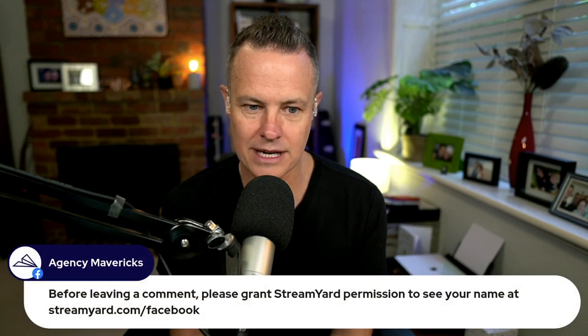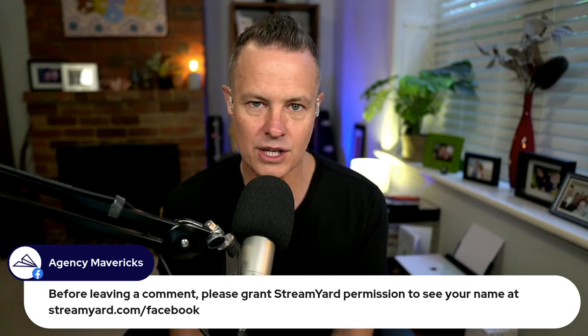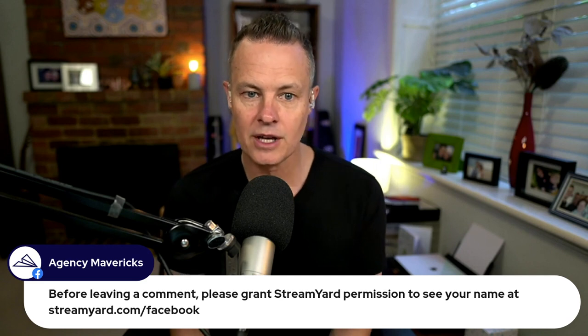This is the Agency Hour podcast, live here in the Digital Mavericks Facebook group. Today we are going to give you details on how you can get your hands on three — not one, not two, but three — pre-built client acquisition funnels that you can literally click and import into your business at no cost. We're going to give you these for free. There is a catch, and you'll have to stay with us to find out what that catch is a little bit later on.